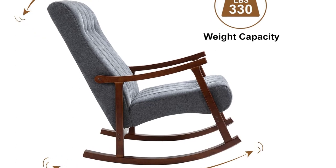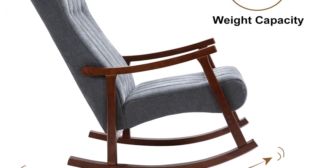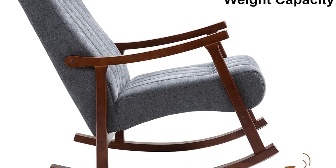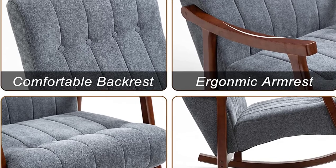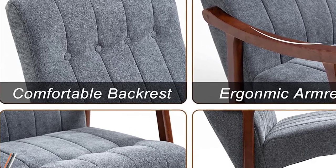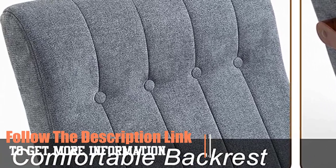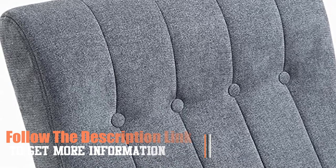This ergonomic chair supports your entire body. Its wide and high backrest makes leaning or rocking an enjoyable experience. In addition, wooden armrests with a certain curve provide better comfort. You will receive excellent customer service, with all queries answered within 24 hours. Follow the description link to get more information. Number 1.